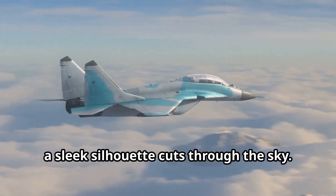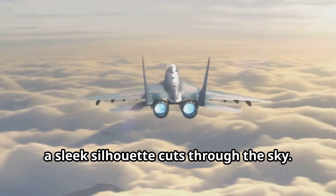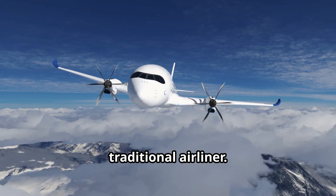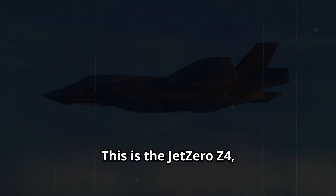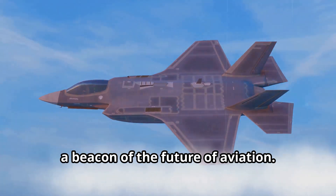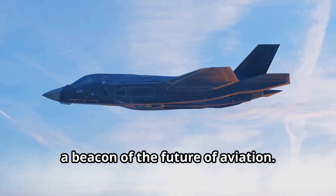High above the clouds, a sleek silhouette cuts through the sky — not the familiar shape of a traditional airliner. This is something different, something revolutionary. This is the Jet Zero Z4, a beacon of the future of aviation.